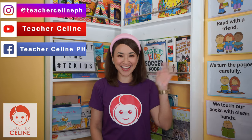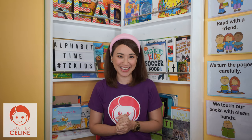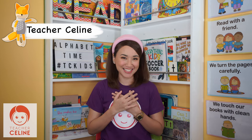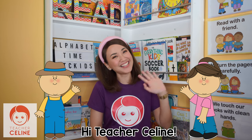Hello, TC Kids! How are you doing? Yay! I'm so happy to sing and learn with you again. Oh, if you're new to my channel, my name is Teacher Celine. Can everybody say, Hi, Teacher Celine! And welcome to my online learning channel.